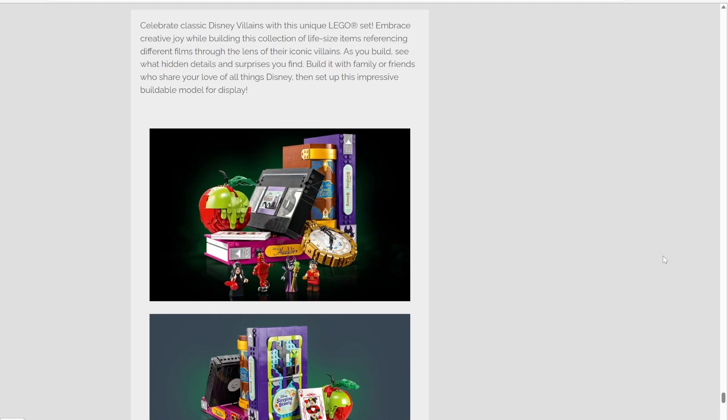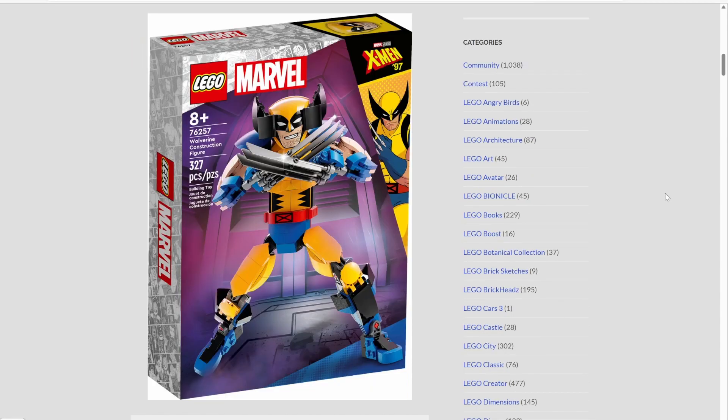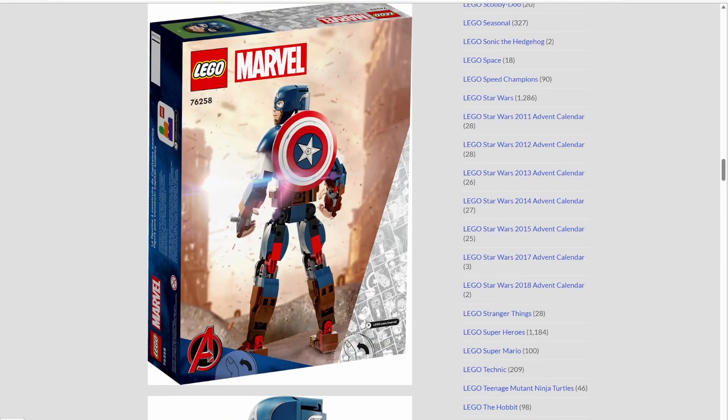Moving on to Marvel and DC, we have set number 76257, the Wolverine construction figure. This set has 327 pieces and will retail for around $30 in the US. I wasn't a fan of the Iron Man construction figure and I'm not a huge fan of these either. I can't get over the Wolverine smirk — I honestly think he would look better with his mouth closed. Then we have set number 76258, Captain America construction figure, with 310 pieces also retailing for $31.99. This one is not that bad — probably one of the better construction figures. I love how you can clip the shield on his back. I guess time will tell if construction figures become a very popular wave going forward.